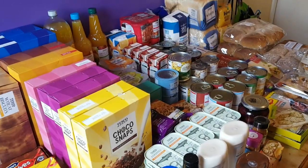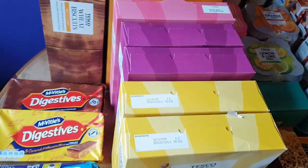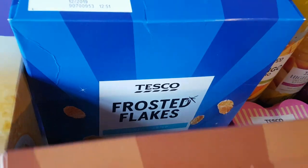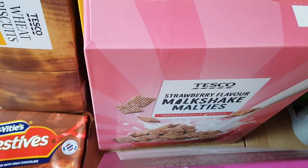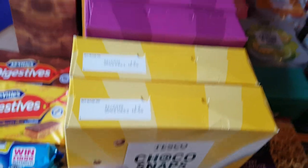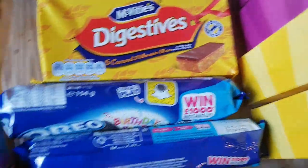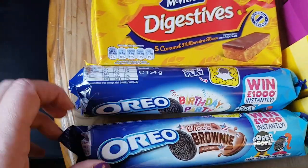You know when you do an online shop and you forget how much you've bought? I have so much store cupboard stuff! I got ten boxes of cereal — the Tesco ones are three for £3, so I got nine of them plus a big box of the cheap Weetabix. I got frosted flakes, choco hoops, honey hoops, strawberry milkshake, Maltesers, two boxes of the coconut pillows and two boxes of the choco snaps — they'll last Aly for the whole month and the girls for the next week. I got the kids some biscuits — digestive bars, caramel digestive bars and two packets of Oreos, the birthday party Oreos and the choco brownie Oreos.